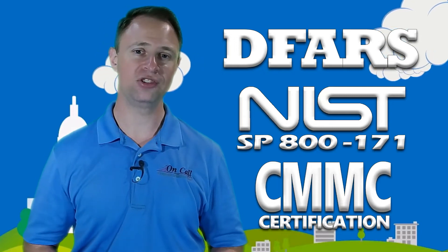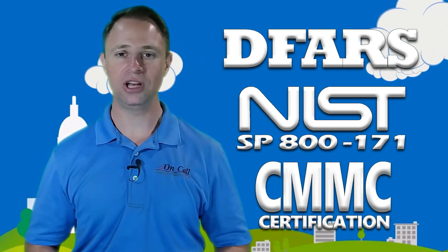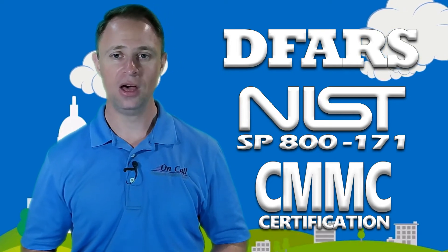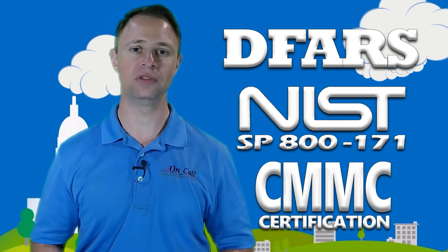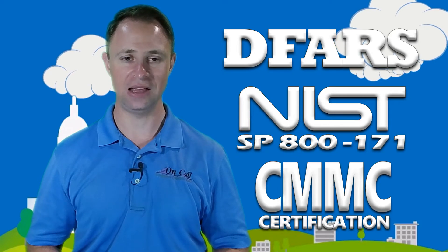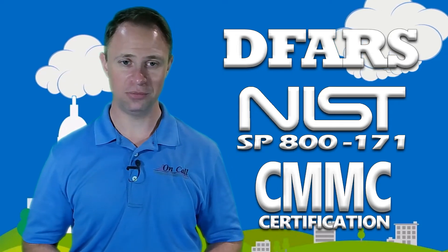There you can find more information about how we can help, self-schedule time at your convenience with one of our compliance experts through any form on the website, or even learn more about our completely done-for-you services that can have you on your way to being compliant in just two to three days. No big commitment.